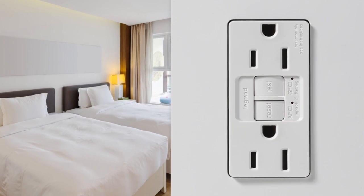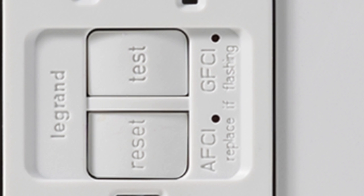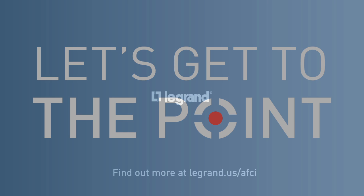Pass and Seymour AFCI and Dual Function AFCI GFCI receptacles are easier to install, easier to see, easier to troubleshoot, and of course, they're an easier way to meet code. So what's the point? Installing electrical protection at the point of use instead of at the service panel is simply better.